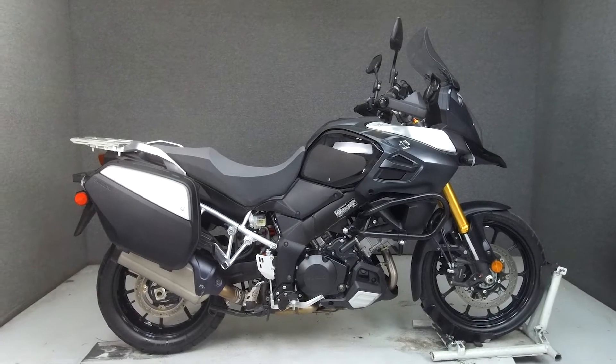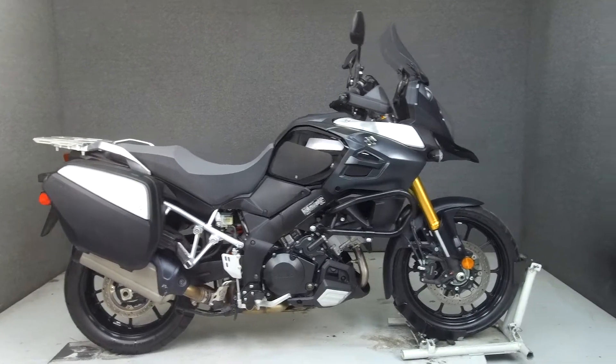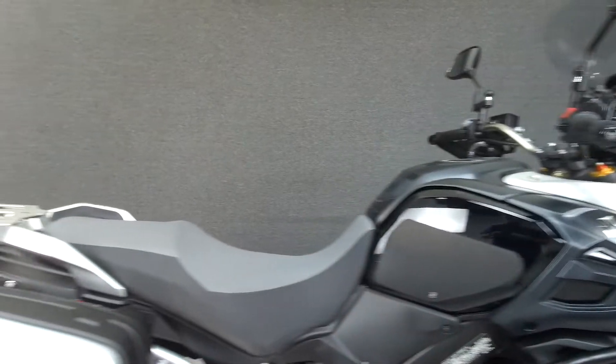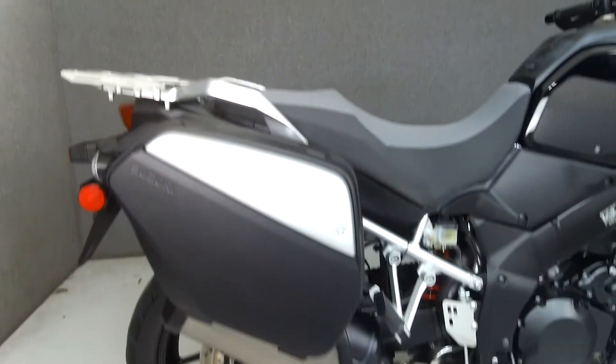Hey everyone, this is Keegan from National Powersports. Today we're taking a look at this 2014 Suzuki V-Strom 1000 with 4,205 miles.